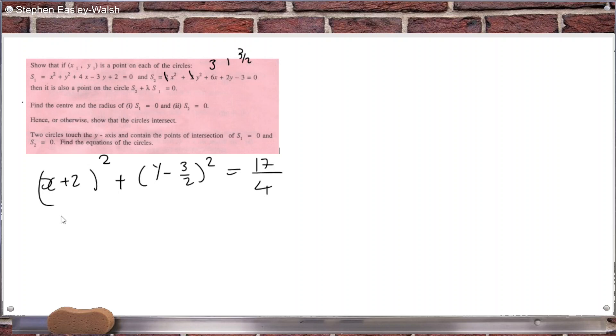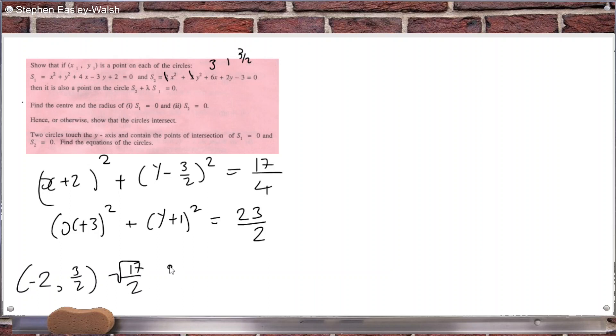Completing the square on that equation gives (x + 3)² + (y + 1)² = 23/2. So the first circle has center (−2, 3/2) with radius √(17/4) = √17/2, and the second circle has center (−3, −1) with radius √(23/2).